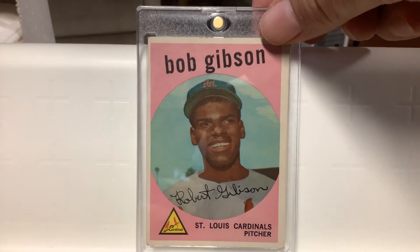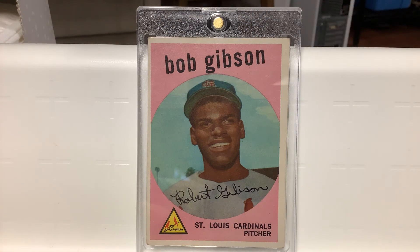Here's the last one — it's the Bob Gibson rookie card, 1959 Topps. Very cool. I was going to show the Brock rookie, but he's in a Cubs uniform — or has a Cubs hat on. I'm not a Cubs hater, but I just don't really want to show that in a Cardinals video. There were other good ones to show anyway.